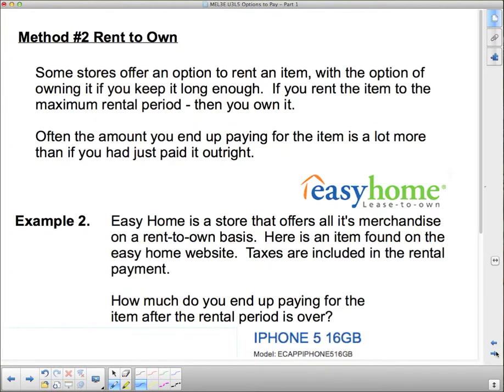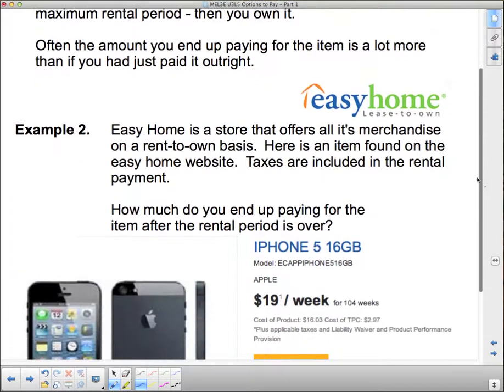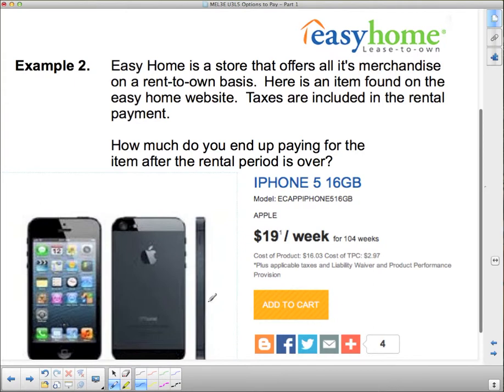Some stores offer a rent-to-own option, where you rent the item on a per-monthly or per-weekly basis with the option that if you keep it long enough, they say you've had it long enough — the object is getting old, they don't really want it back — so you can keep it. But you have to keep it for the maximum rental period. Often the amount you end up paying for the item is a lot more than if you had just paid it outright. So that's a major disadvantage of rent to own. Easy Home is a rent-to-own organization; everything in their store and on their website is offered on a lease-to-own option.